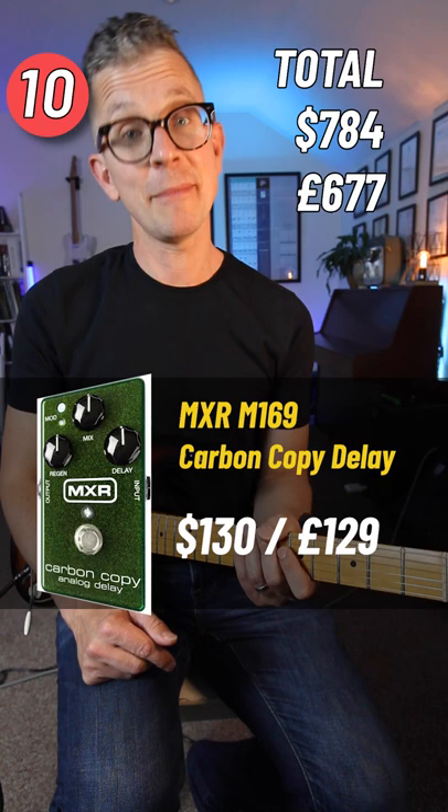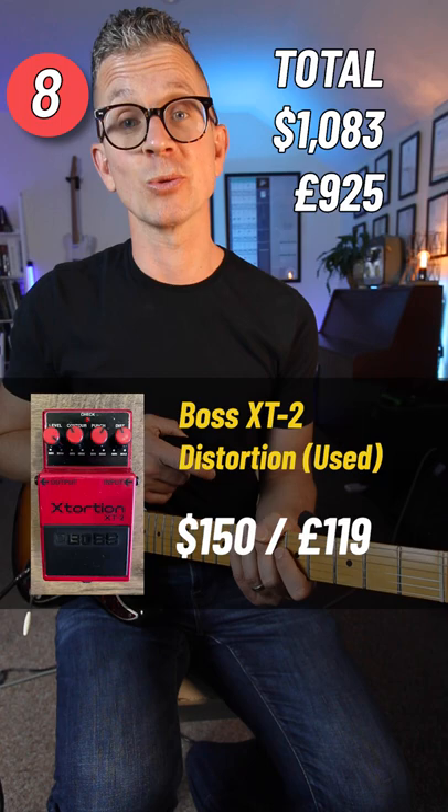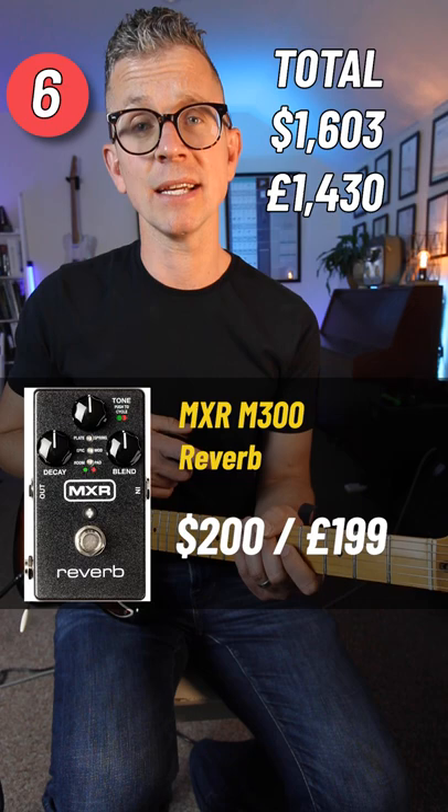MXR Delay, Ibanez Wah, a secondhand BOSS XT2 Distortion, MXR Flanger, MXR Reverb — he has two of these — Dunlop Echoplex Delay, and a secondhand Digitech Delay.